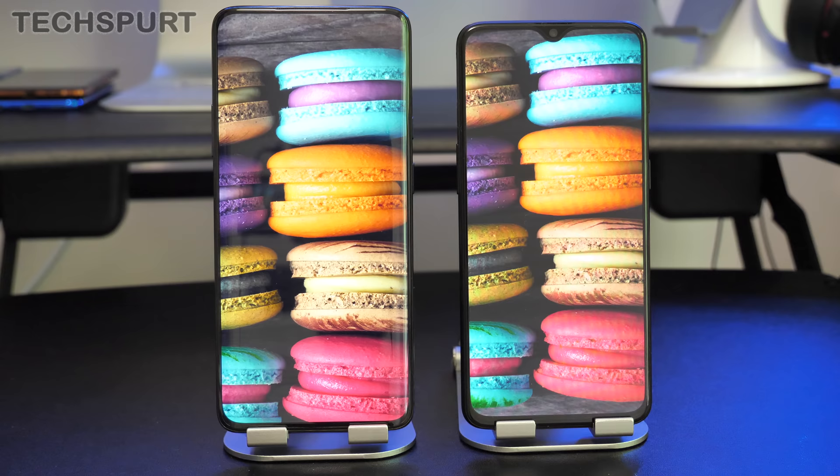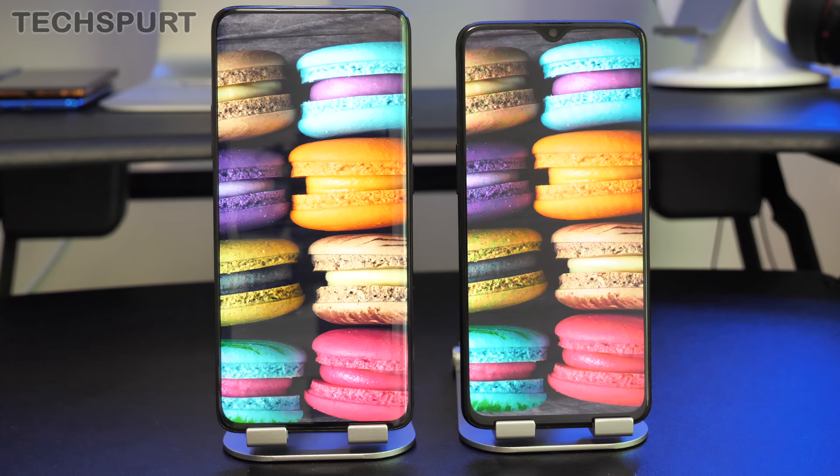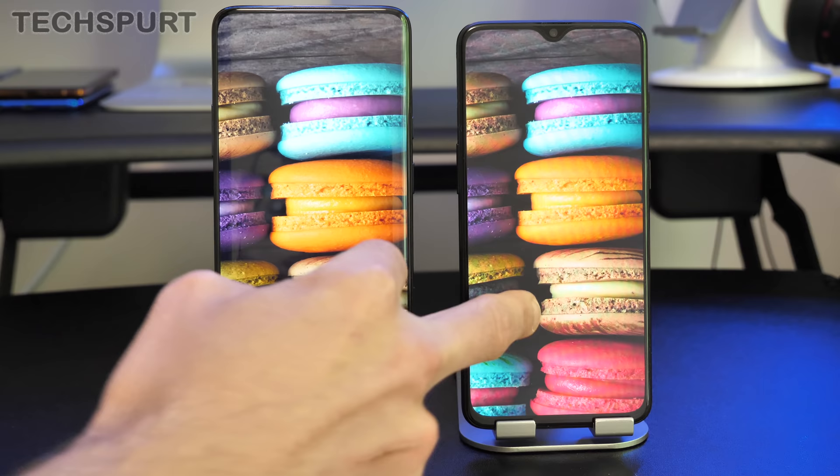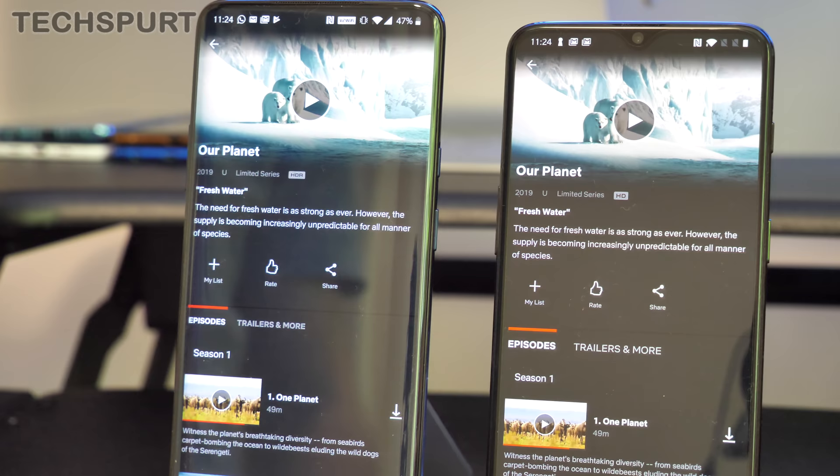The OnePlus 7 Pro undeniably boasts finer detail in the visuals, although you have to do a direct side-by-side comparison with the OnePlus 6T to really notice the difference. If you're just using the 6T on its own, it still seems absolutely fine — nice and crisp on that Full HD Plus resolution. On the sRGB setting, there's not really a massive amount of difference between the two. The main difference is definitely slightly finer detail and, of course, that gorgeous 90Hz refresh rate.